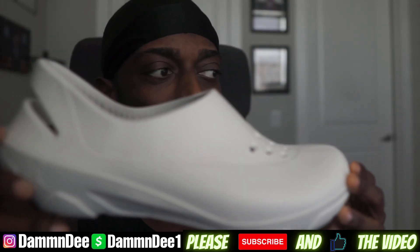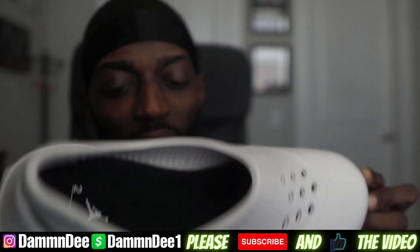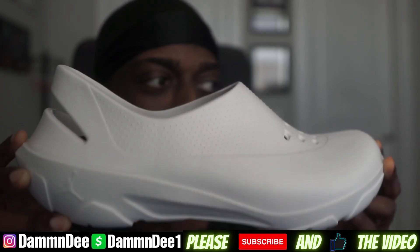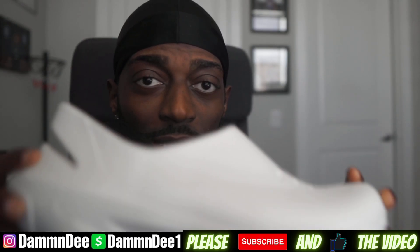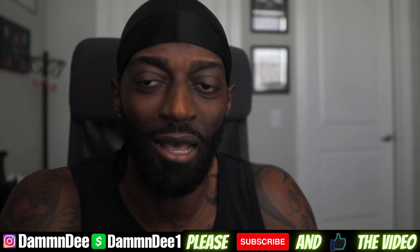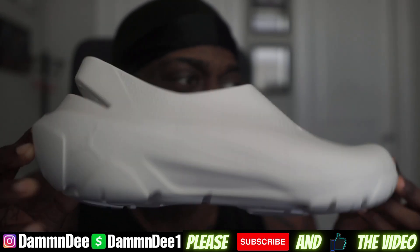This would actually be a good vacation shoe — if you're on the beach, in the water, or going to the pool, this would be a solid pool shoe. I like wearing pool shoes to protect my feet in the pool, at the ocean, or walking around the beach side. I would actually wear these on vacation.